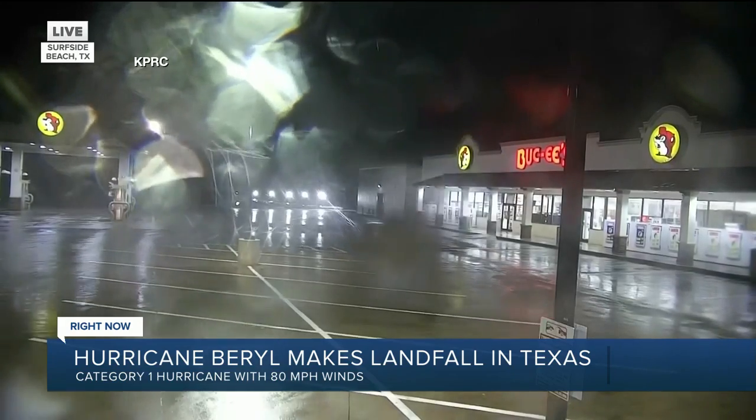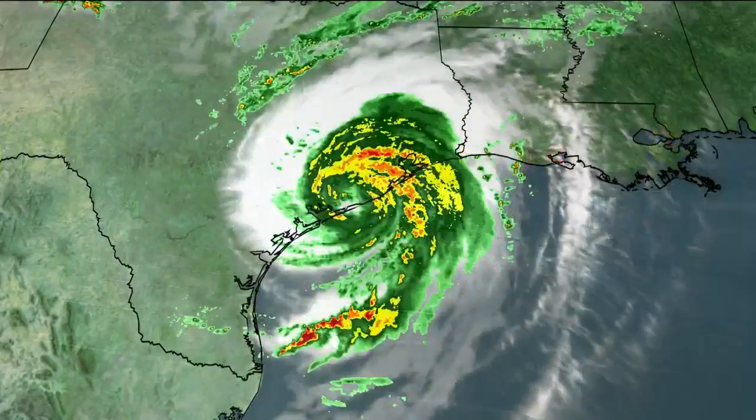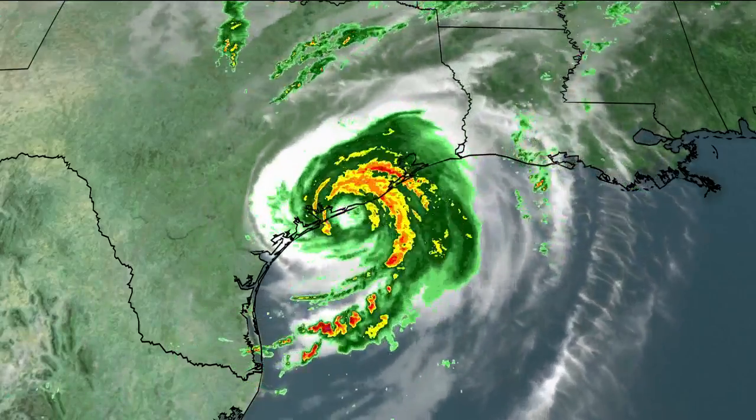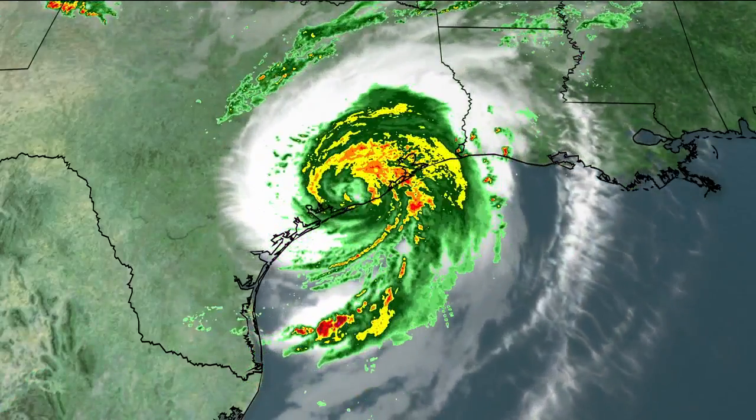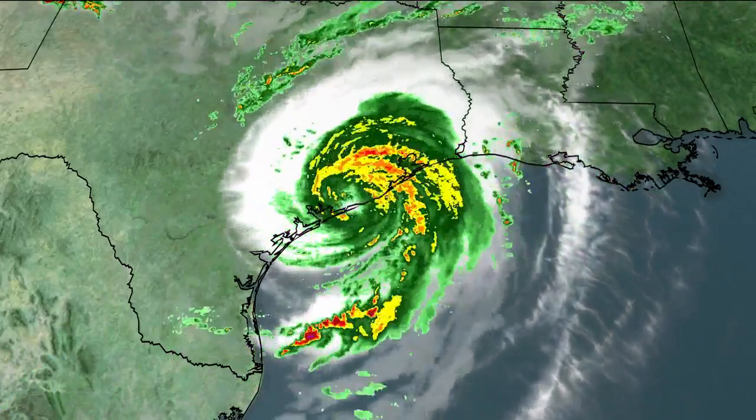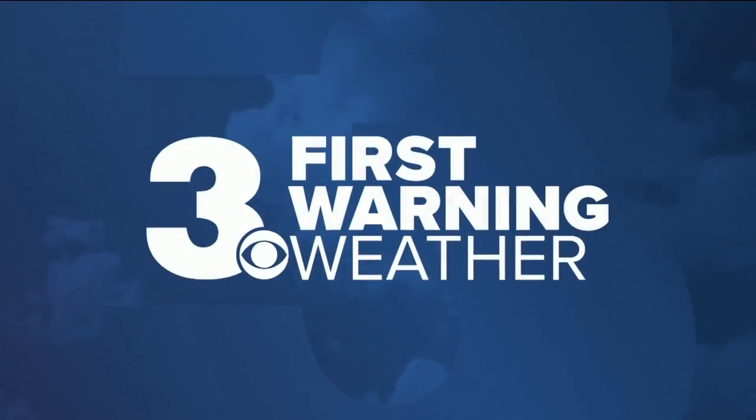This is what it looks like on first warning radar. We can show you some of the areas — places like Houston and Galveston, and north of Corpus Christi — feeling the worst of it right now as those heavy rain bands have moved onshore. For more coverage on that, let's check in with meteorologist Miles Henderson.